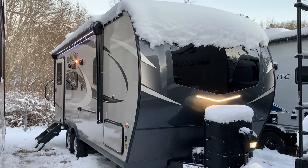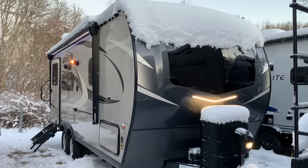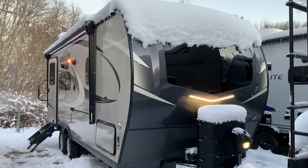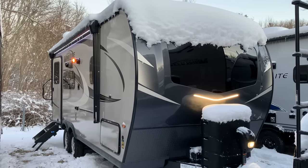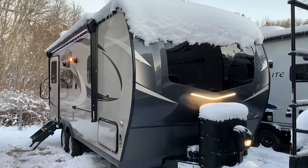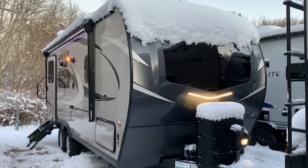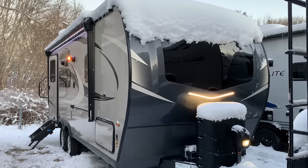Dave here at Russo's RV Center in very cold Lakeville, Massachusetts. We just had a major snowstorm and it's currently about 25 degrees out, but I decided I'm going to make a video on a 2109S because this is the last new Rockwood that we have in stock. Probably will be the only one before the new year, so I just wanted to get this in before Christmas week.